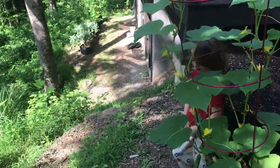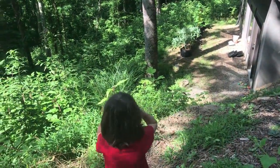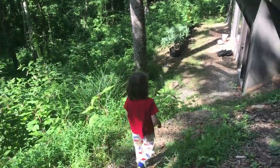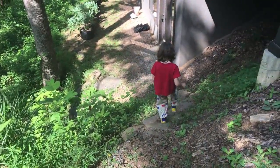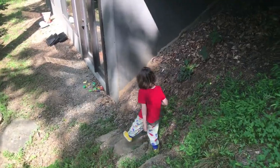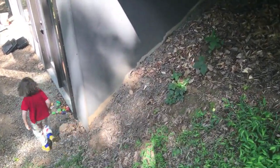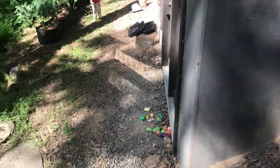All right, let's go down to the downstairs garden. We have to do this kind of slowly because we go by little rock steps. And of course we've got vegetables growing here along the rocks too.